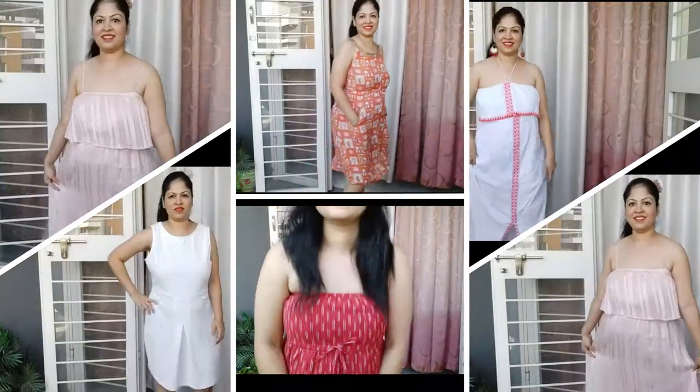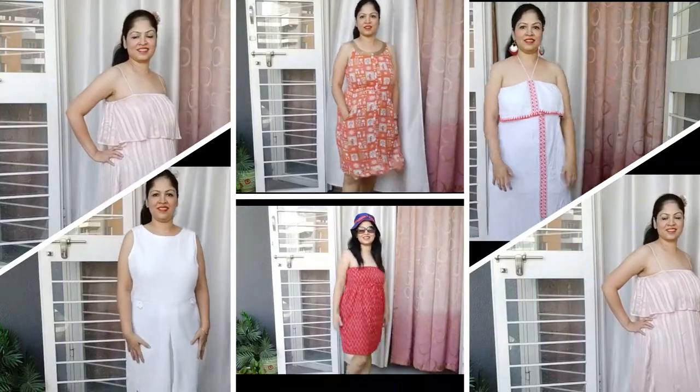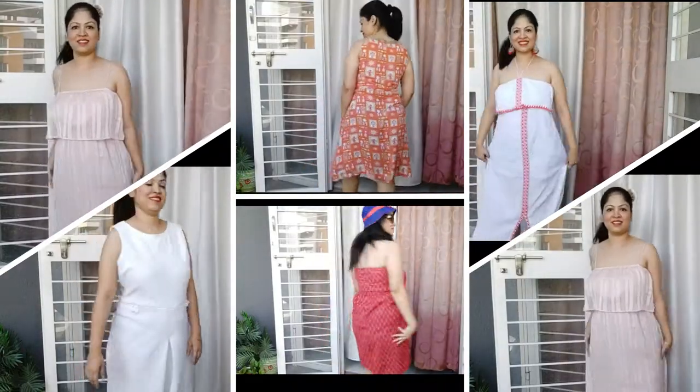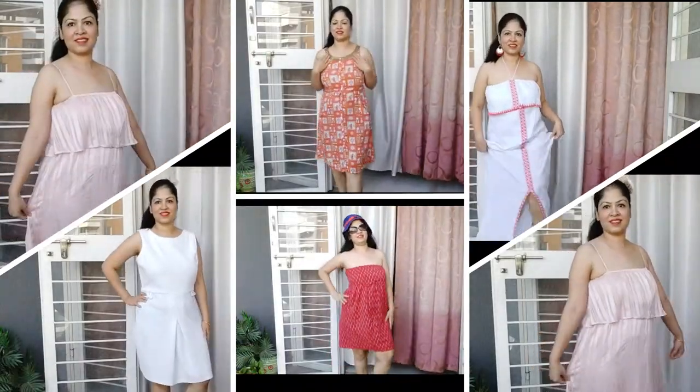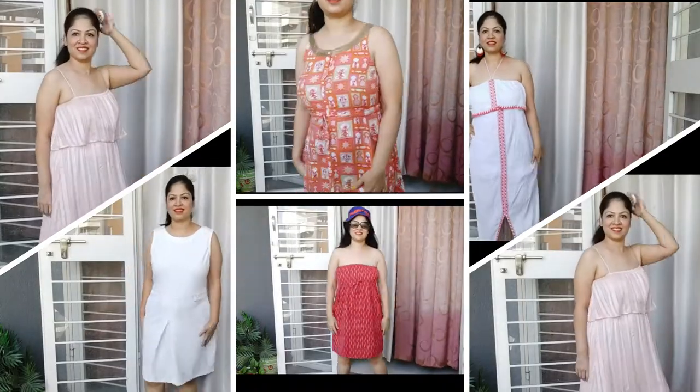Hi guys, this is Pallavi. Welcome back to my channel. I am going to show you some of my favorite summer dresses. So this is the collection — I have gotten some online, some shops, and some local markets. I hope you are going to like this video. So without further ado, let's just get started.